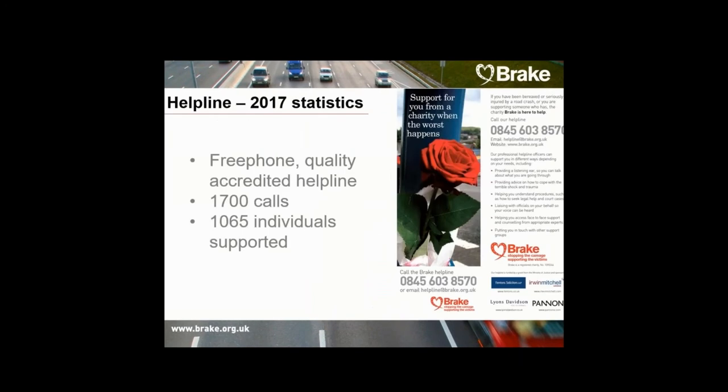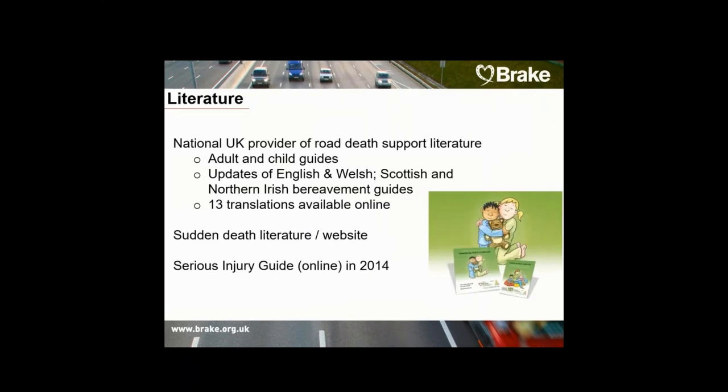In terms of support, we run a quality accredited free phone helpline in the UK for people bereaved and seriously injured in road crashes. In addition to the helpline, we also provide support literature and work very closely with police forces throughout the UK so that when someone receives that knock on the door from a family liaison officer, they are providing them with best practice support literature.